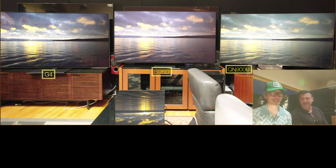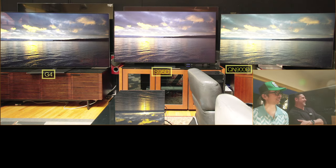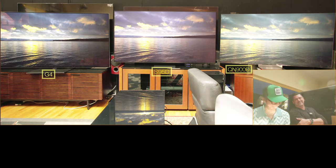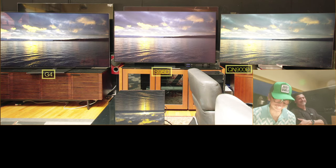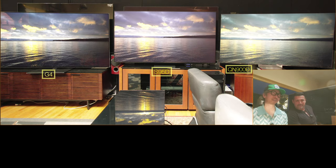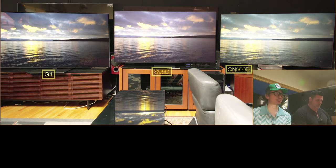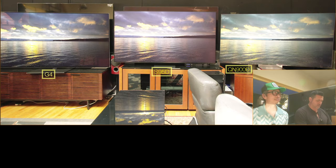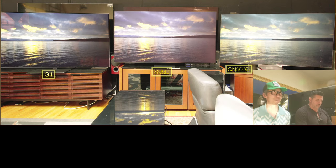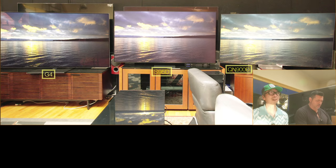We walked in and we're like, the glare is terrible. It's like a mirror. What is that plastic tab on the side? Thank heavens. It would have been game over. Now the anti-glare coating on the G4 and the QN900D — it's manageable. It's not too noticeable now that we removed the plastic coating. However, on the Samsung S95D, it's a touch better.